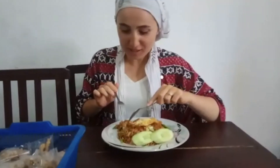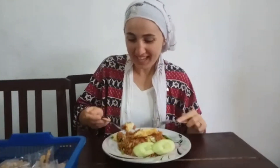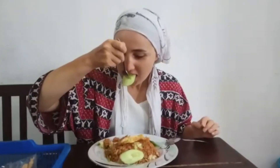It really tastes like bulgur. Spicy. Tasty. Crispy as well.